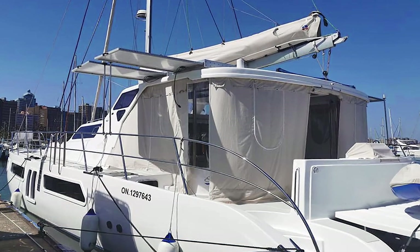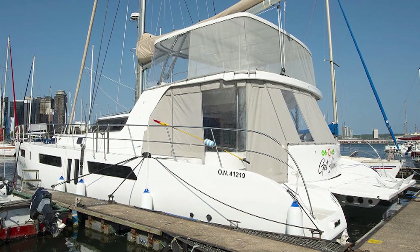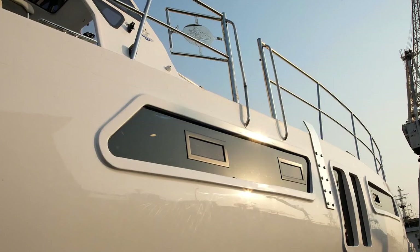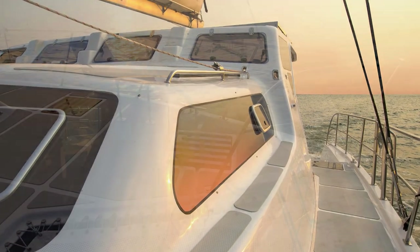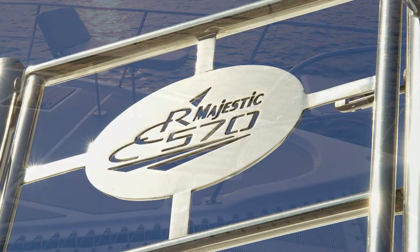Standard features include additional extendable solar panels and canvas drop sides to the cockpit, good all-round visibility with windows and port lights, solid railings and side entry gates for safe embarkation.